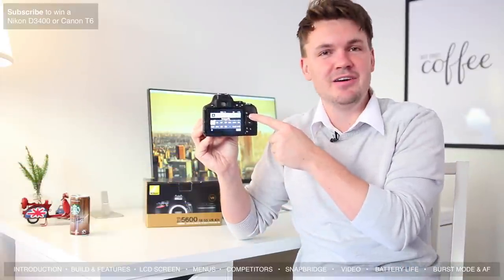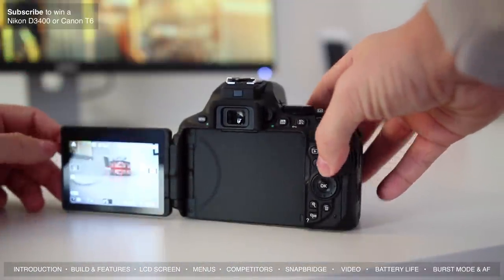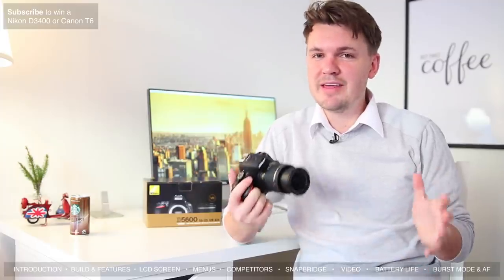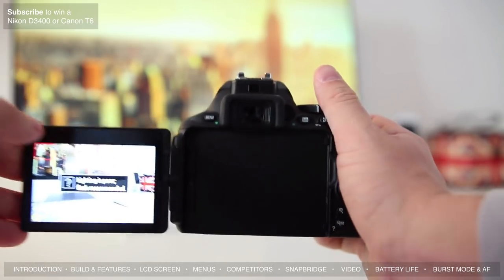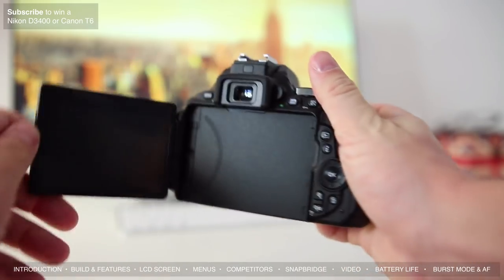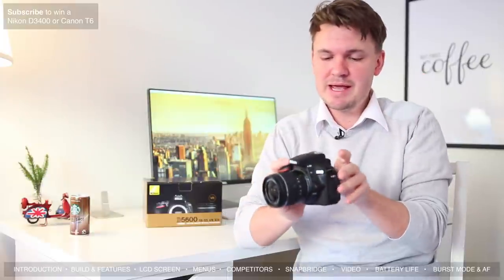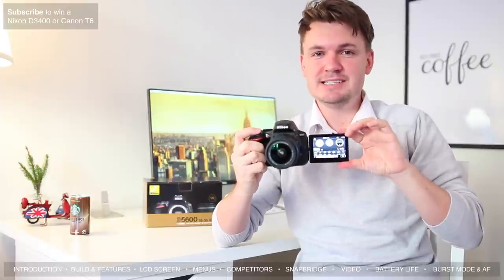Let's turn the D5600 around and take a look at the LCD screen on the back — and this is where things get exciting. The D5600 is one of the small number of DSLRs from Nikon to have an articulating screen, and it's a really good one. It can be flipped up, down, back, forward, and even to face you in front. For people who film themselves, being able to flip the screen forward so you can see yourself and get the right composition is a pretty big deal.